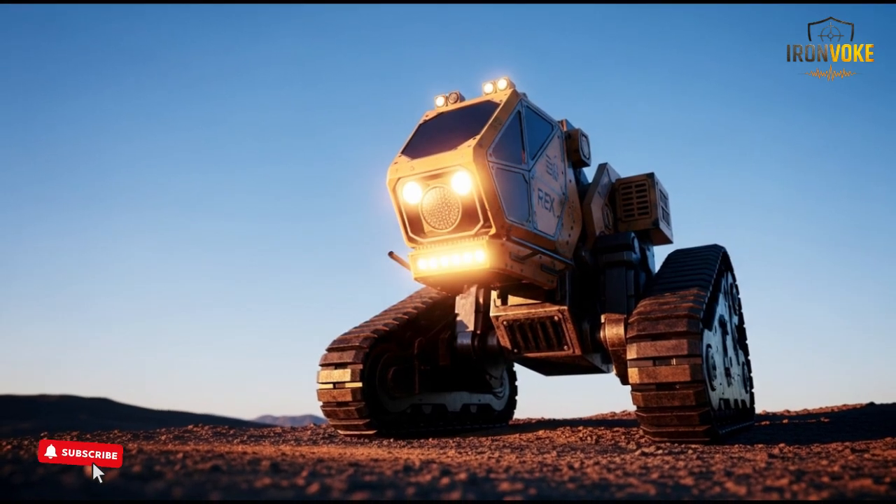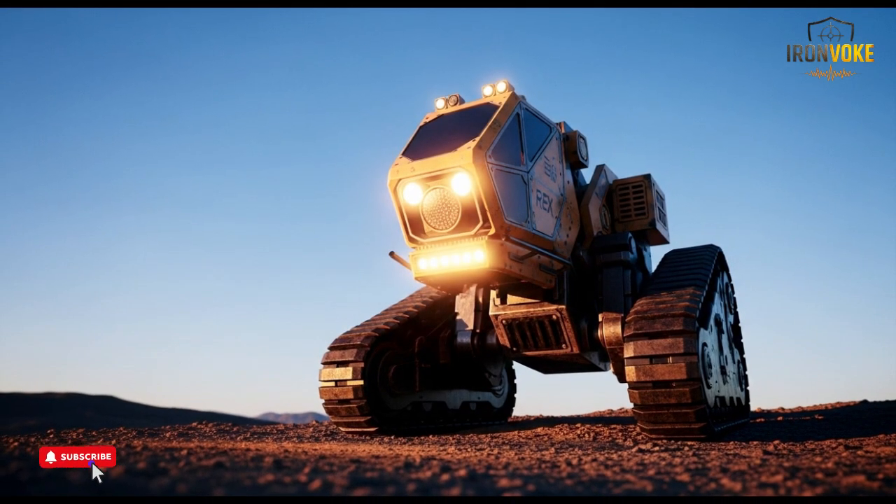It's a clear demonstration of how smart engineering can redefine modern defense and improve operational efficiency. If you enjoyed this breakdown of Israel's groundbreaking Rex MK2 robot, make sure to like the video, subscribe to the channel, and turn on notifications so you never miss future content. Let me know in the comments which Israeli defense system you want explained next.